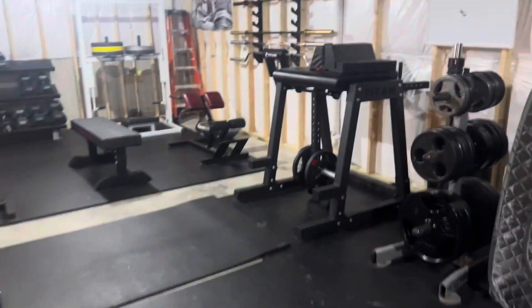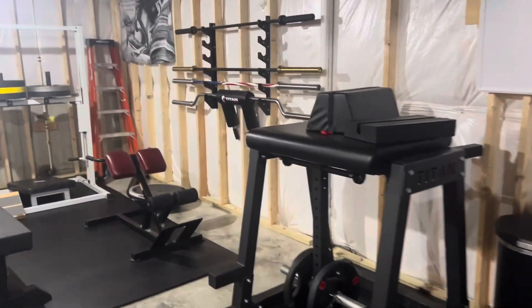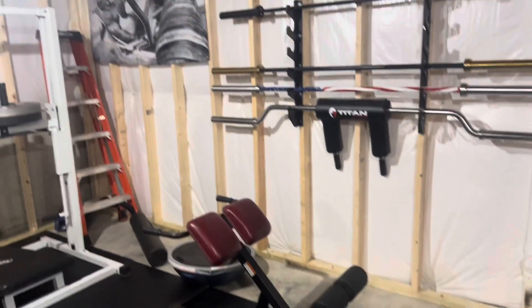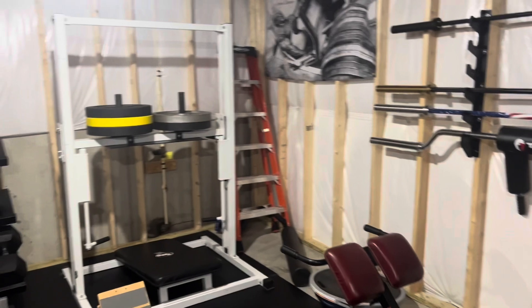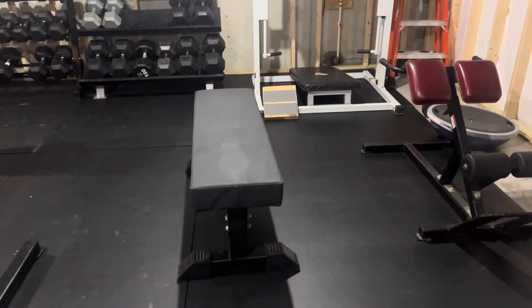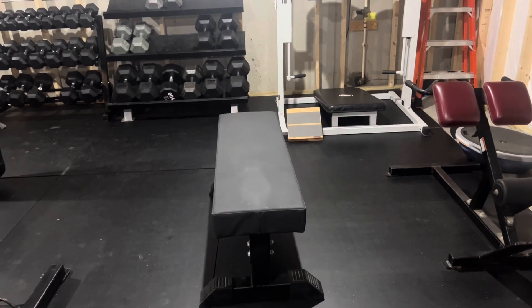Back over here we have the same old bars, got a 45-degree, Ronnie, leg press, and the rogue monster bench with the Donnie Thompson fat pad.